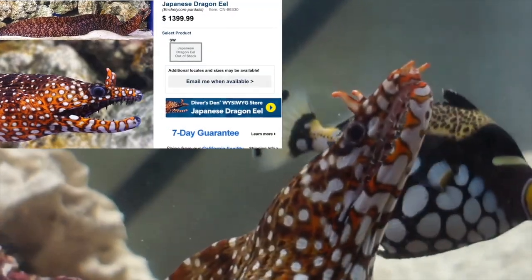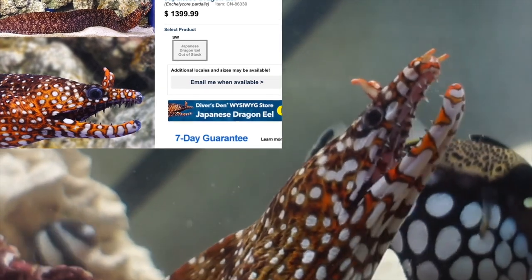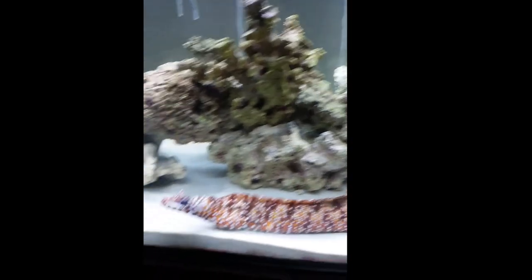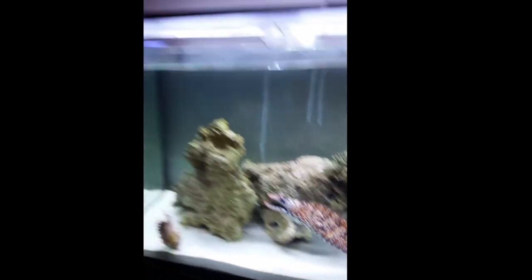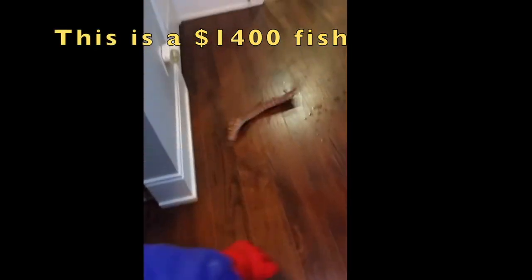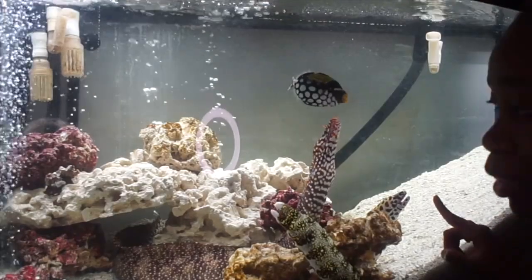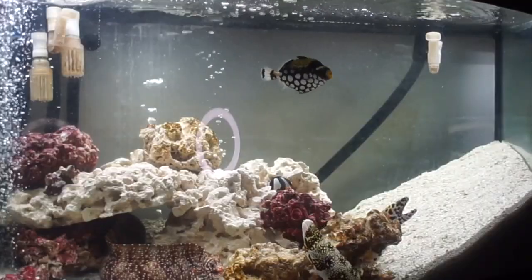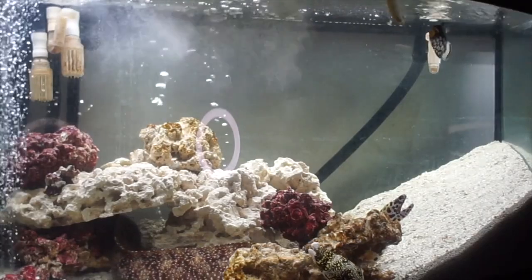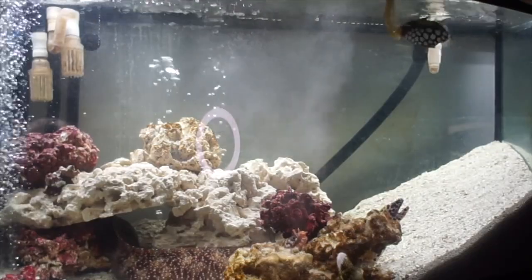To buy a Japanese dragon eel it is going to run you about $1,400, which is a lot to spend on an eel — especially considering that eels jump out of their tanks all the time. If I were to keep one, I would keep it with other aggressive fish, maybe in a three-headed monster setup, kind of like how this girl has hers.